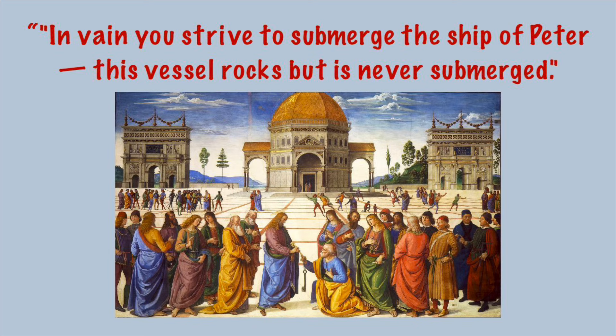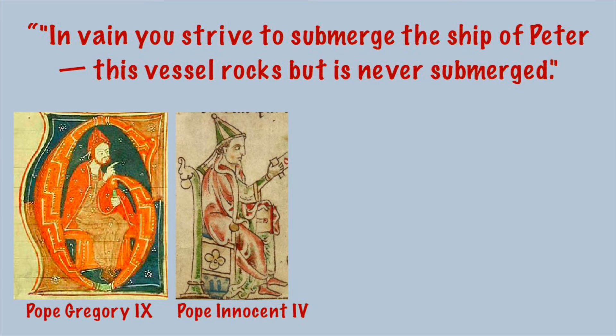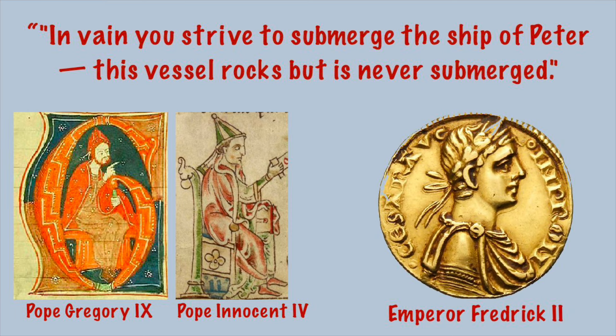The vessel here being the Catholic Church led by Saint Peter the Apostle. The saying is attributed to either Pope Gregory IX or Pope Innocent IV, in the context of the war against the Holy Roman Emperor Frederick II in the 13th century.